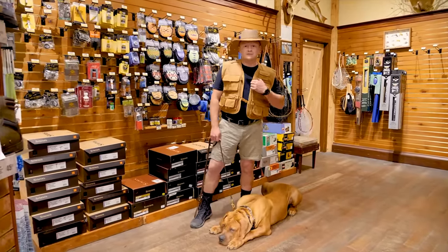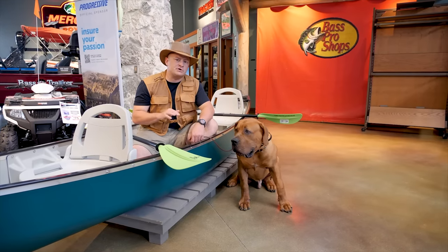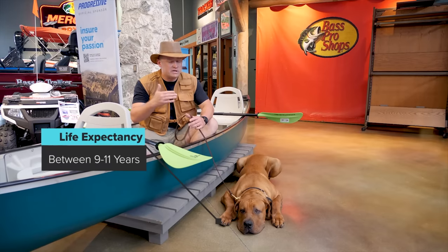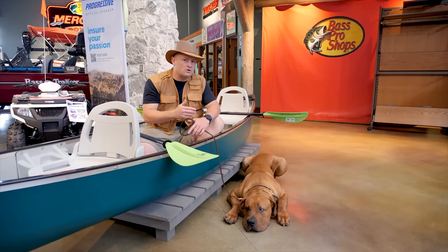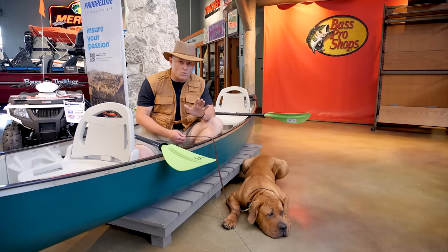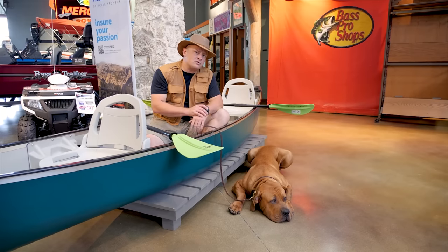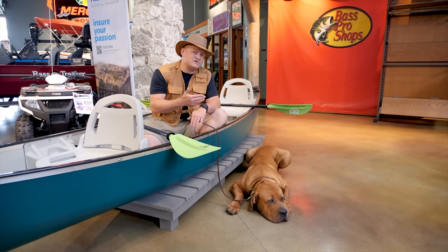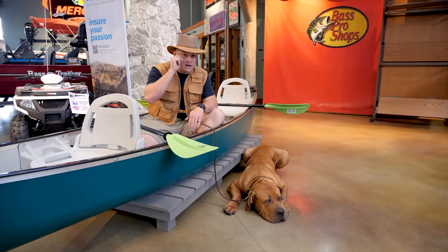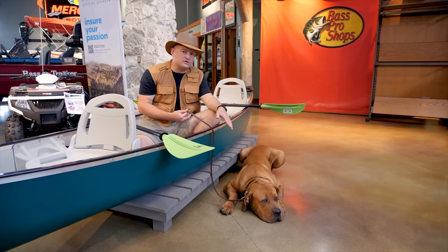Some more things to be aware of with the Boerboel are health issues. They can live surprisingly nine to eleven years — a pretty long time frame for such a large dog. Typical health issues with large breed dogs include bloat as the number one concern, plus hip and elbow dysplasia. There can also be eye issues such as cherry eye or eyelids rolling inward or outward that may require surgery, but other than that they are very strong and healthy dogs.